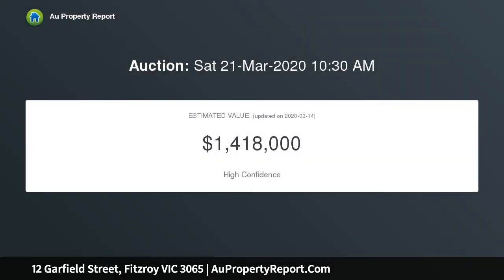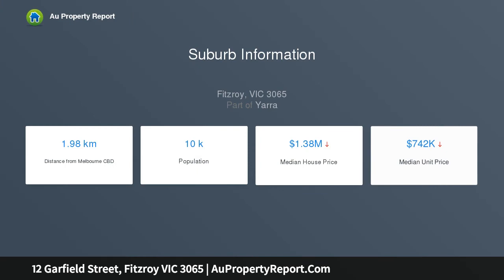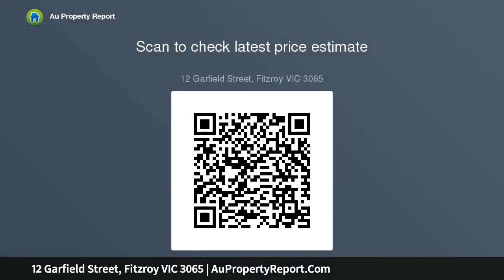Whether you are an investor or owner-occupier, this blue-chip property with further enhancement and renovation potential STCA will appeal and is not to be missed. Thank you.